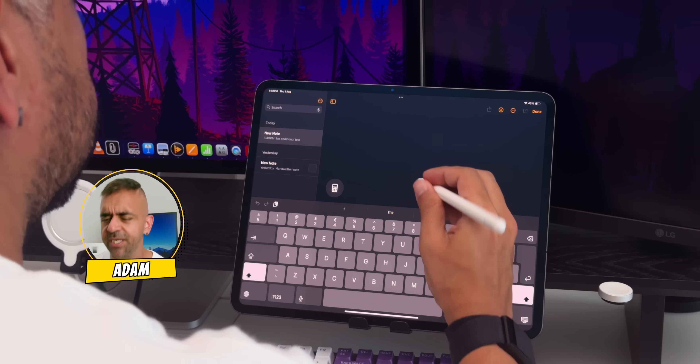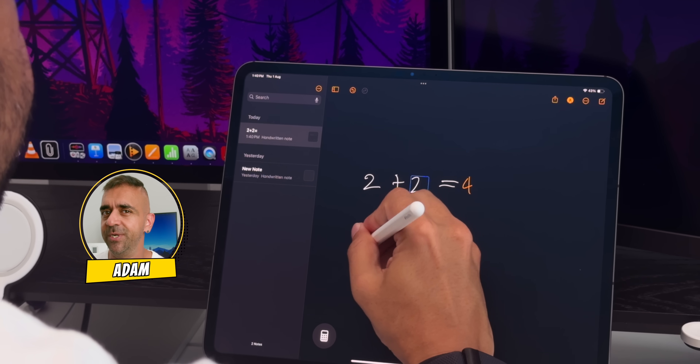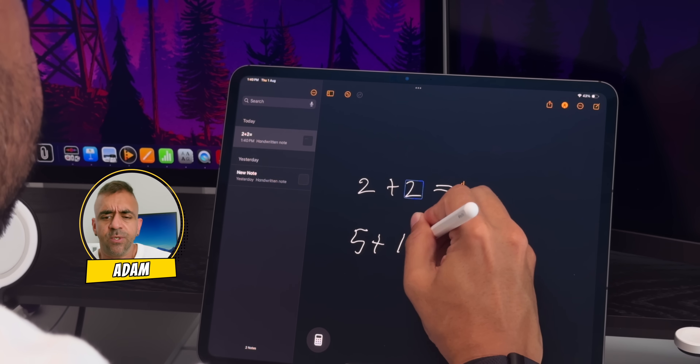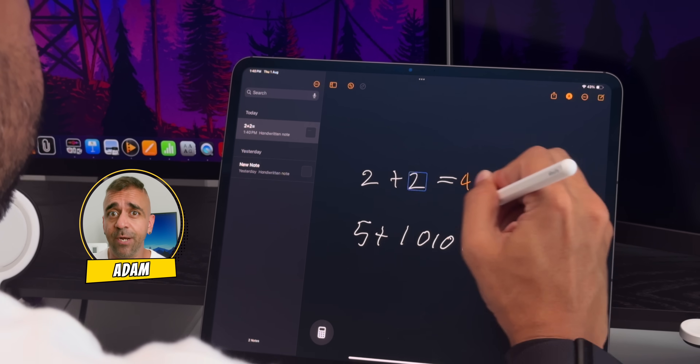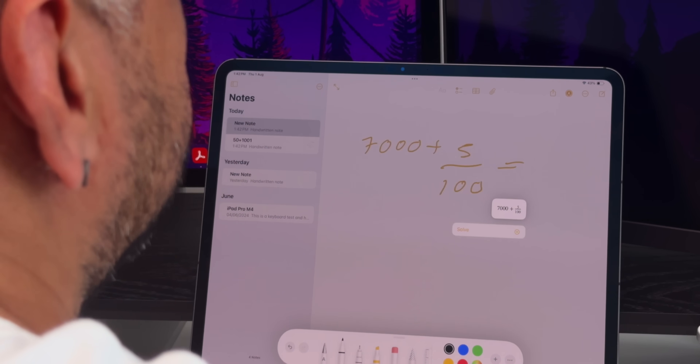The Math Notes feature was also a huge welcome on the new public beta of iPadOS 18 — the fact that it calculates in real time is just crazy. While I don't use it every single day, when I did it came in handy. Math Notes not only works in the Calculator app but also in the Notes app as well.